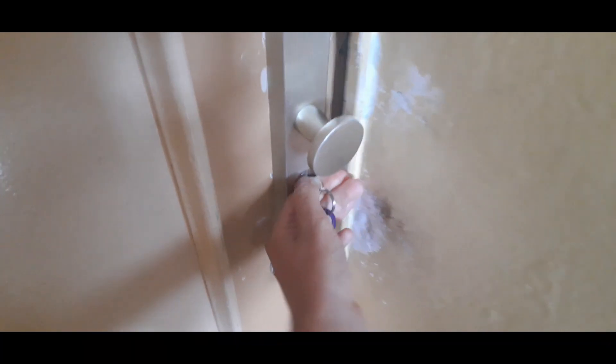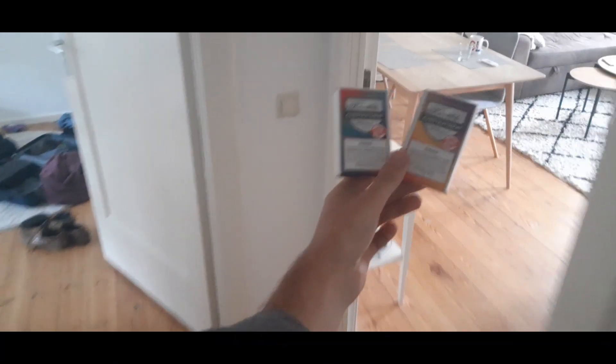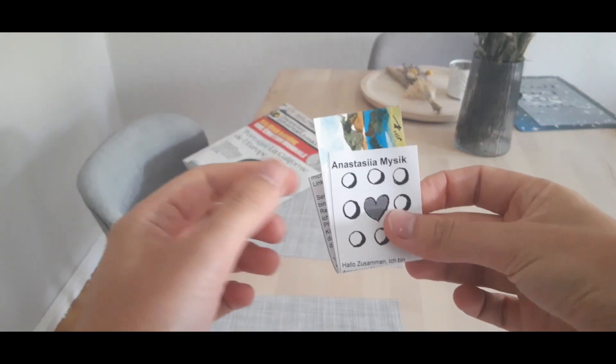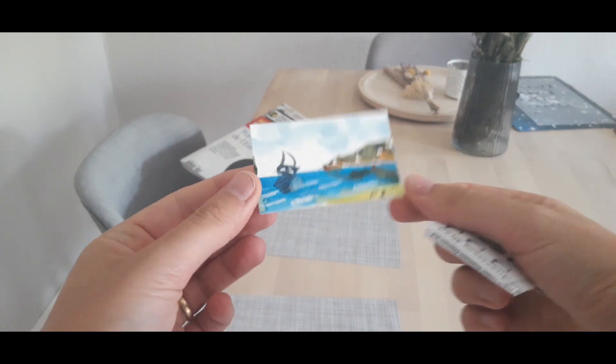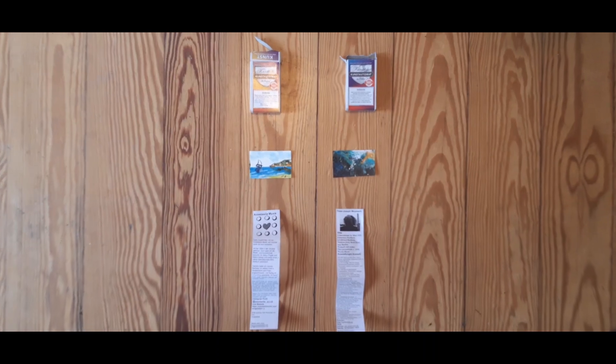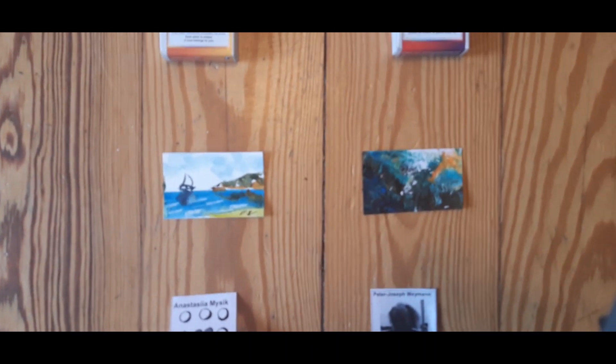I'm excited to see what's in there. Let's open it together. They say the cage kills the fire inside of a man. He hears death coming. I have a small painting! I've got a small painting. Cool. I'm happy. Perfect.